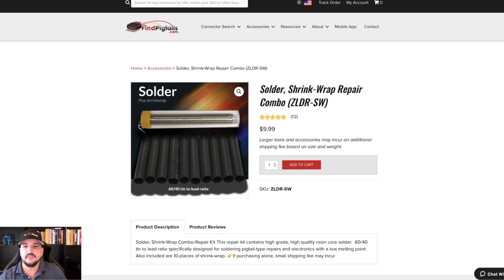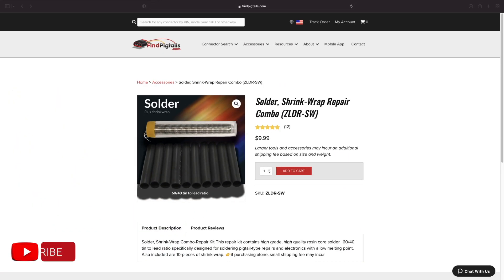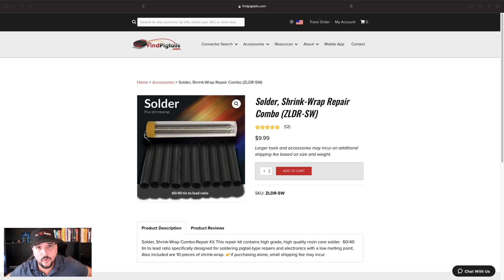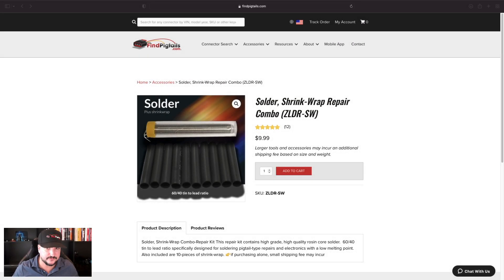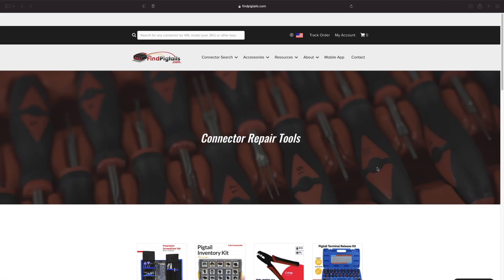The number three top-selling item for 2021 isn't a connector this time — it's our solder shrink wrap repair combo. You can see the details on the listing, and a lot of times we do have this on sale. It's a highly popular item that people add at checkout to help with repairs. We also sell a lot of repair tools to help in the repair process. Under accessories, hit 'repair tools' and you'll find a range of items — we're always updating the website.